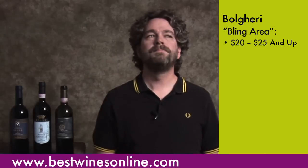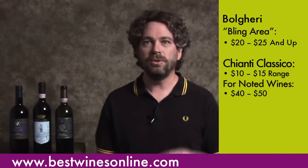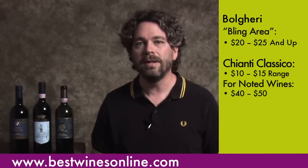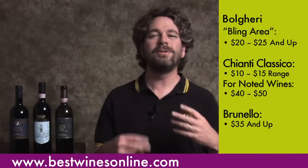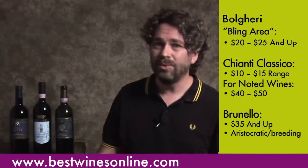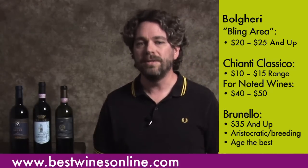Most of those Bolgheri wines made from international varieties will usually start in the $20–$25 range. Chianti Classico starts in the $10–$12 range and can go up to $40–$50 for more substantial noted examples from single vineyards or a Riserva-style bottling that spent an extra year in the cask. Brunello di Montalcino wines tend to start at $35 and up — they've got tons of breeding and they age the best out of any of these genres of Tuscan wines we've discussed.